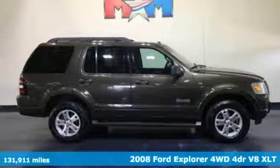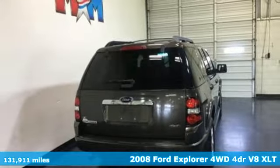Here's a 2008 Ford Explorer. Ford is America's best-selling vehicle brand.